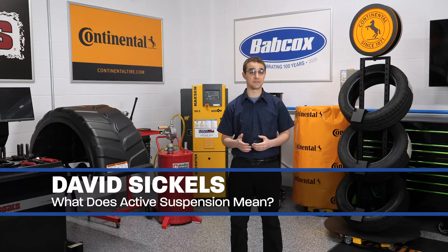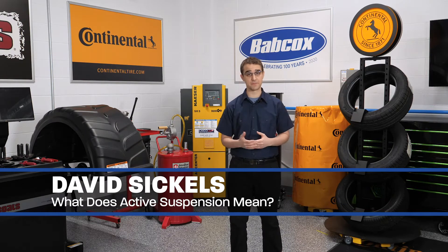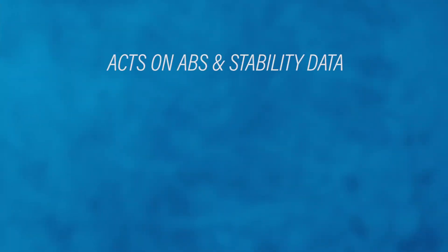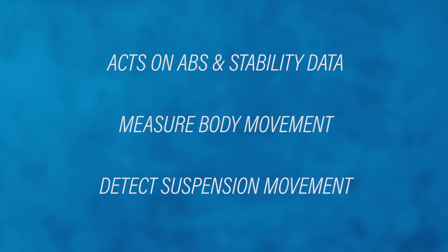To meet the criteria for active suspension, a shock or strut must be able to react to three critical streams of information. First, it must be able to act on information from the ABS and stability control system. Second, it must measure the vehicle's body movement. And third, it must detect the extent and rate of the vehicle's suspension movement. With these three pieces of information, the suspension can actively adjust the compression and rebound of the shock or strut.